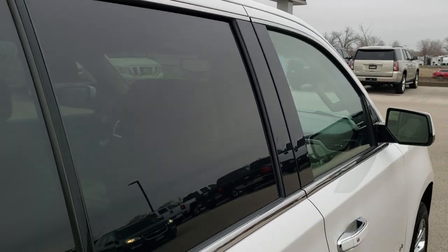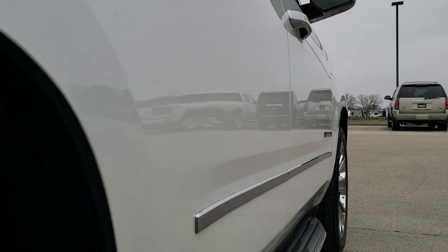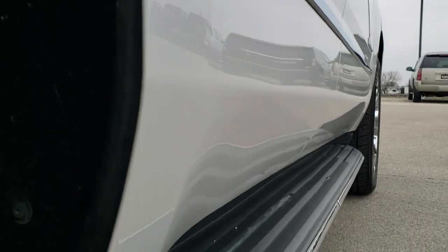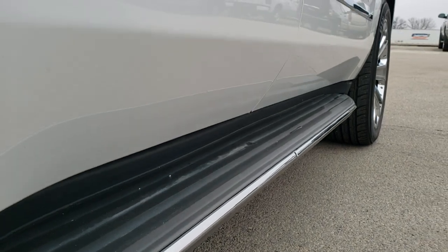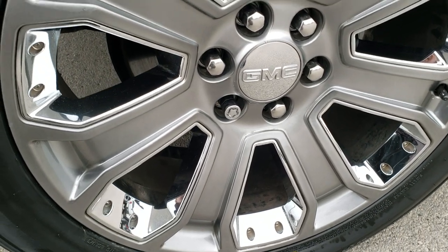That's why we offer the Summit Auto Fast Pass option in the upper right-hand part of your screen — a link right to our website where you can apply for financing, get pre-approved, see a payment quote, even appraise a trade, all from the comfort of your own home. So when you get here, all you have to do is drive the vehicle, love it, and you'll be all set to go.